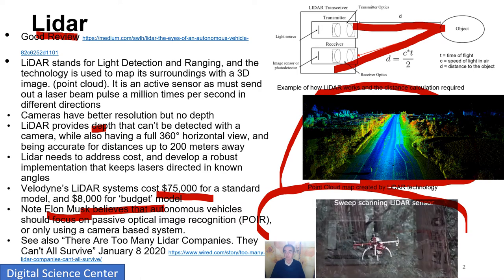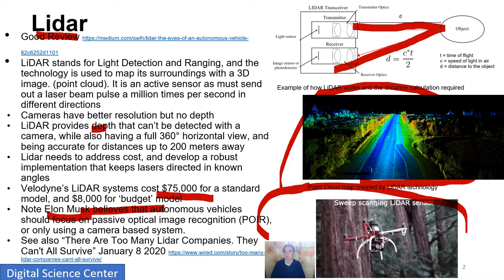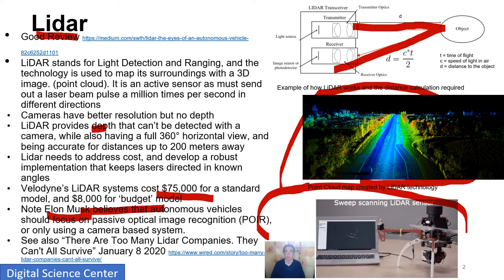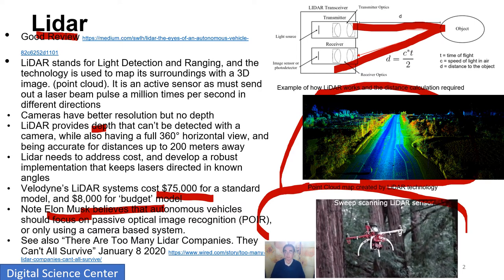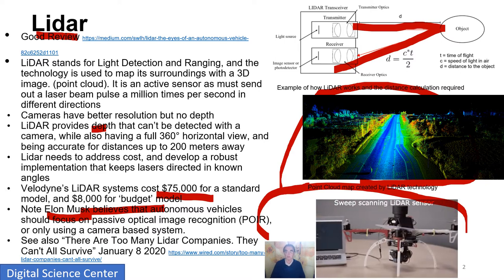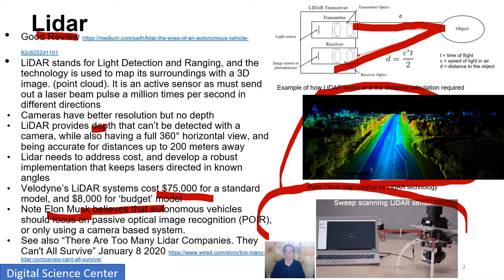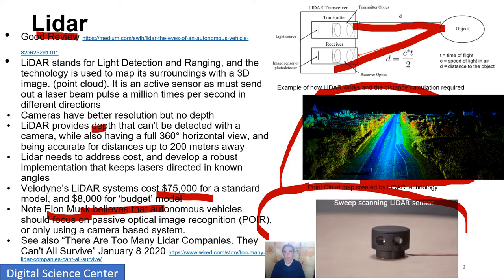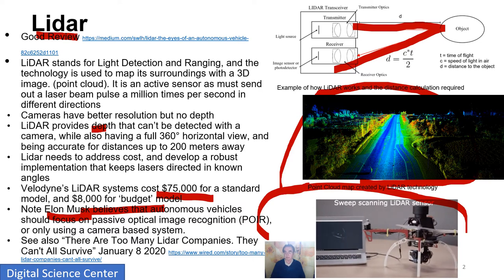And because you know when you've transmitted the pulse and you know when you receive it, you get a time. Then using the speed of the pulse, you can actually calculate the distance. That's why you have both the structure of the object and this distance. LiDAR — interesting technology.